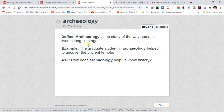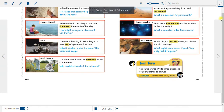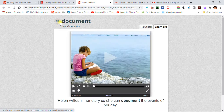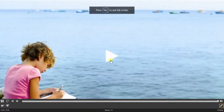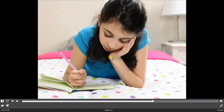Documents: To document something means to keep a record.